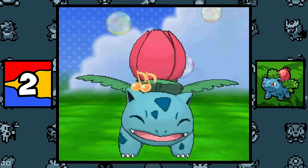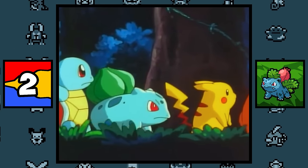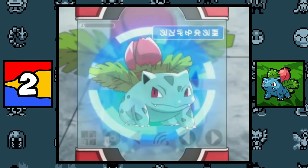Ivysaur is the original starter Pokémon, because apparently it was made years before Squirtle and the Charmander lines existed, and was even used to pitch Pocket Monsters to Nintendo. So this Pokémon is an original, authentic pocket monster.